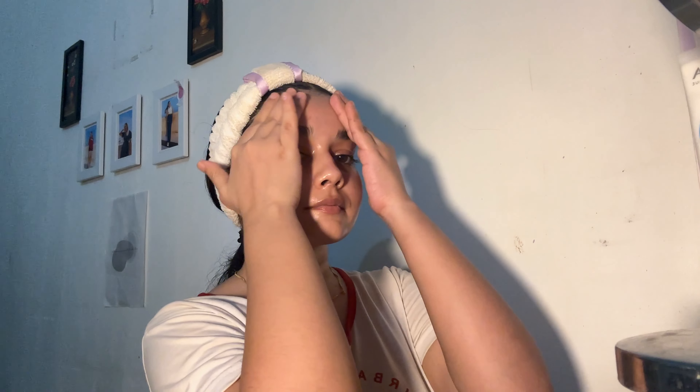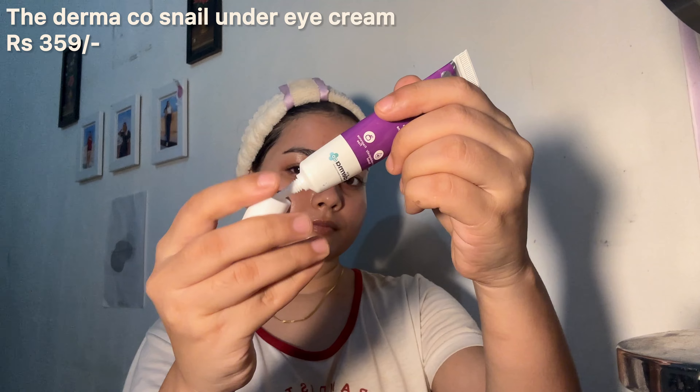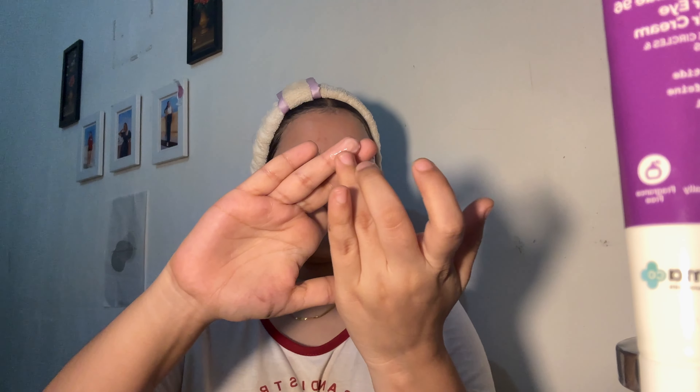A lot of people have been asking me in the comments, what under eye cream do I use? So I use the Dermaco Snail 96 Under Eye Cream. It has snail mucin which hydrates the under eye area. I gently massage it onto my skin and that's it.